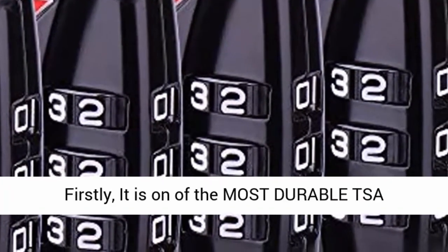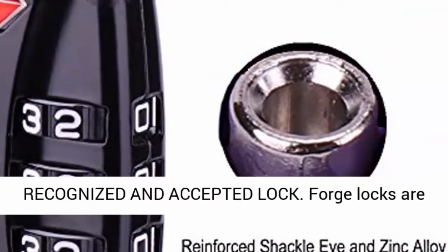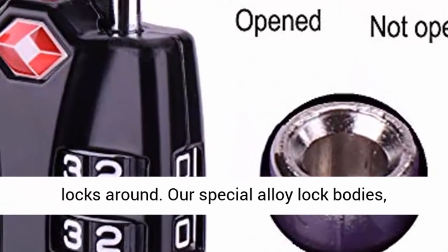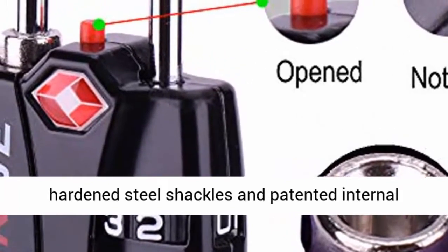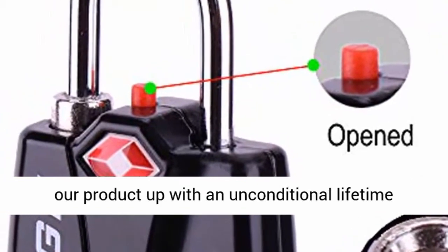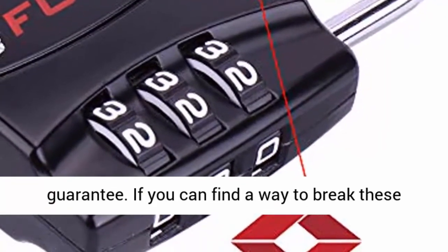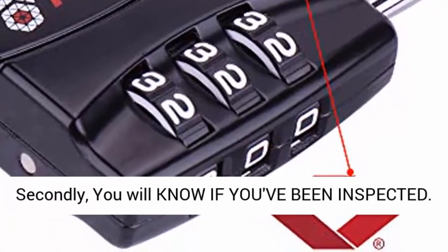Firstly, it is one of the most durable TSA-recognized and accepted locks. Forge locks are designed from the ground up to be the toughest luggage locks around. Our special alloy lock bodies, hardened steel shackles, and patented internal mechanisms can take such a pounding that we back our product up with an unconditional lifetime guarantee. If you can find a way to break these locks, we'll gladly refund or replace them.